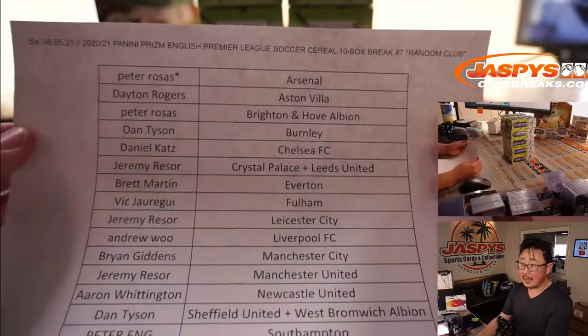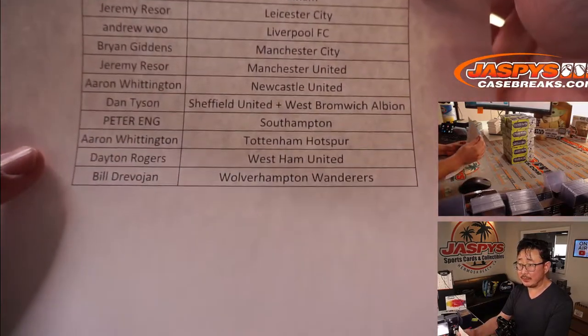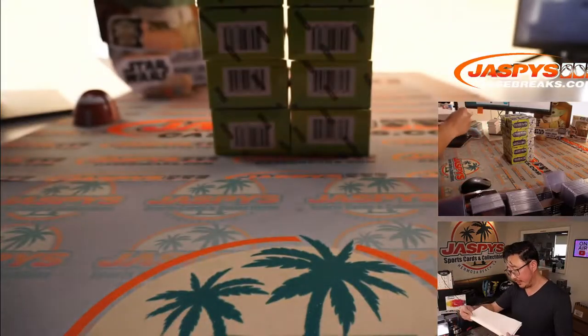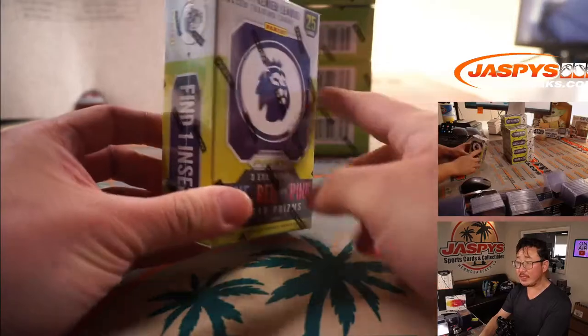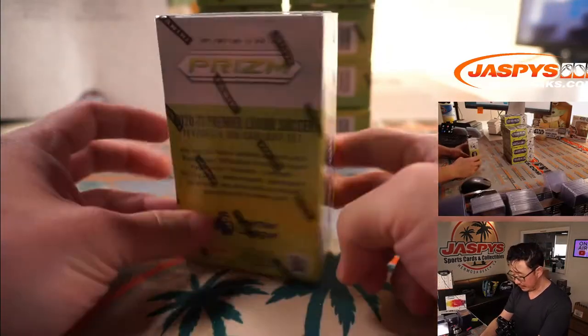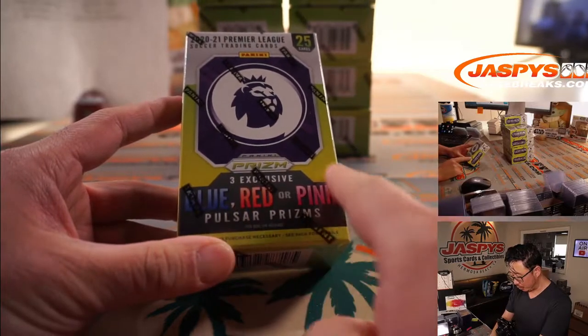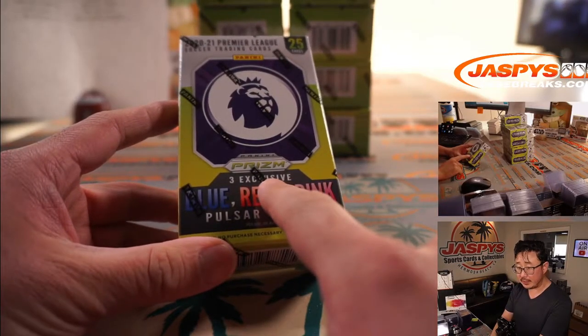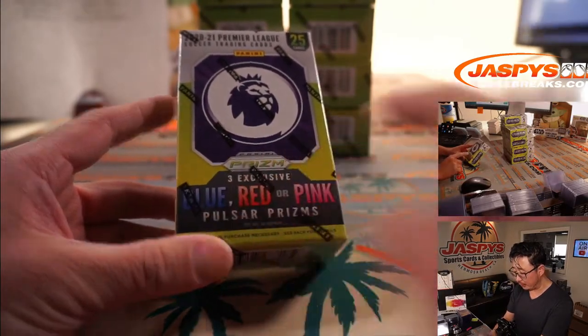Welcome back, everybody. No deals were done, but that list right here remains the same. Thanks everyone for getting into it. The cereal boxes, or retail boxes, are obviously different from all the other editions of Prism Premier League — features the blue, red, or pink Pulsar prisms, which are exclusive to this set. Pink, I think, is the shortest printed one. Blue and red are pretty common.